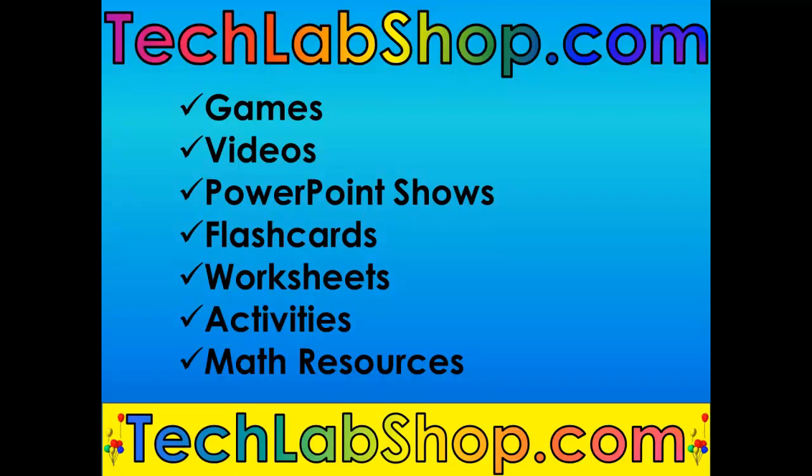This video was brought to you by TechLabShop.com where you can find thousands of resources for children like games, videos, digital PowerPoint shows, flashcards, worksheets, activities, math resources, and more.